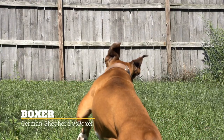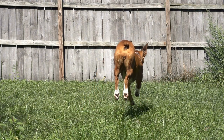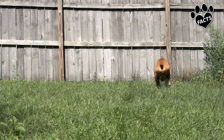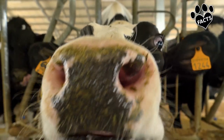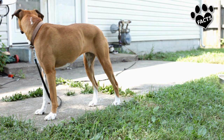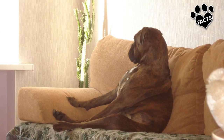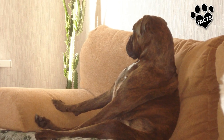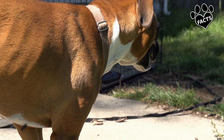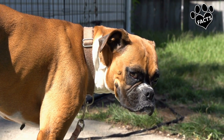Also a working dog, the Boxer is a descendant of now-extinct Bullenbeisser breeds, crossed with Mastiffs, Bulldogs, and possibly Great Danes, and even a Terrier. Like the German Shepherd, they were also developed in Germany in the 19th century, initially as bull-baiting dogs and later as butchers' helpers, controlling cattle in slaughterhouses. Some breed historians say Boxers are named from the German word Boxel, their slaughterhouse designation. Other fanciers contend the name Boxer comes from the characteristic way they used their forepaws to play and spar, much like a human boxer. Boxers were one of the first breeds employed as police dogs, and like German Shepherds, they have been used as seeing-eye dogs.